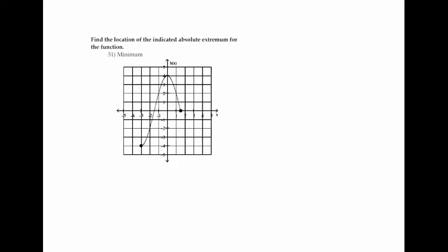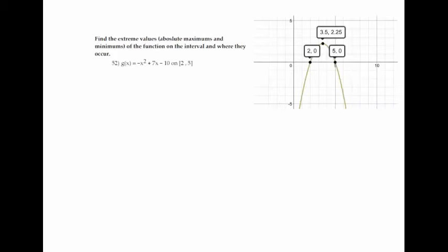The last section covers chapter 4 material — extrema. On number 51, looking at the graph for the absolute minimum, the farthest down point is at x equals negative 3. The answer is the x value of negative 3, though the full coordinate is negative 3 comma negative 4.